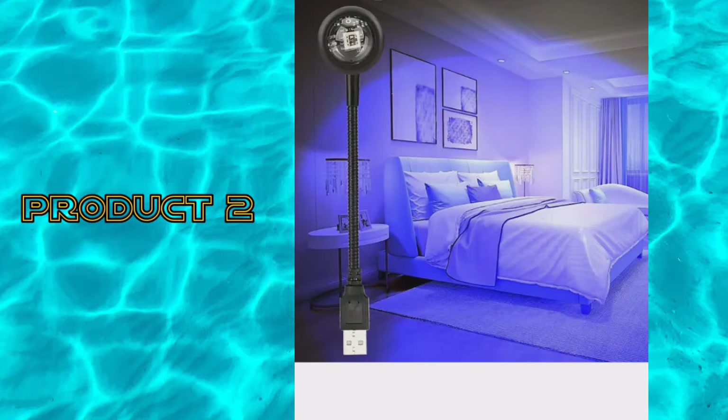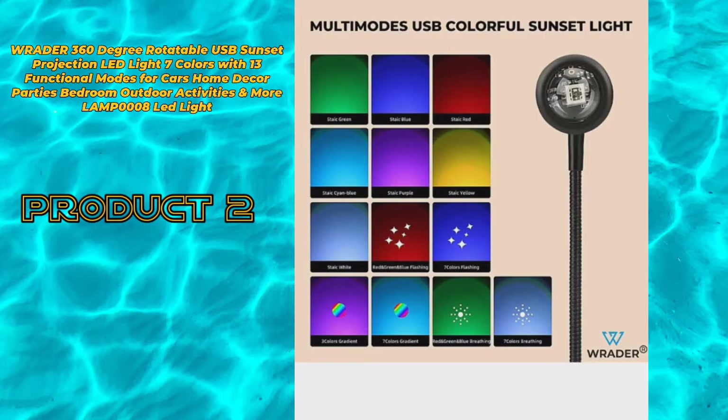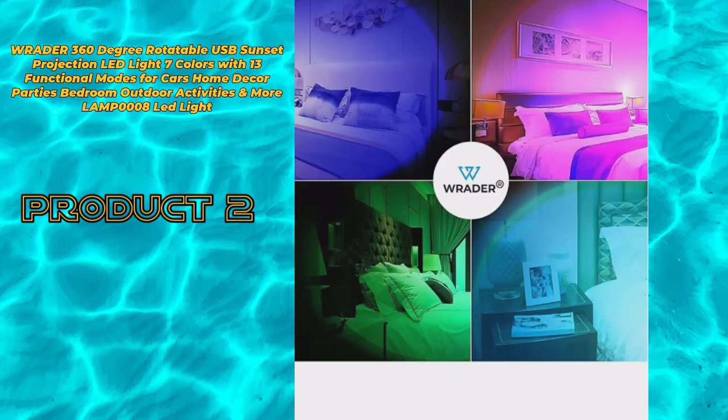Product 2: WR80 ER 360 degree rotatable USB sunset projection LED light, 7 colors with 13 functional modes for cars, home decor, parties, bedroom, outdoor activities, and more. Lamp 008 LED light.